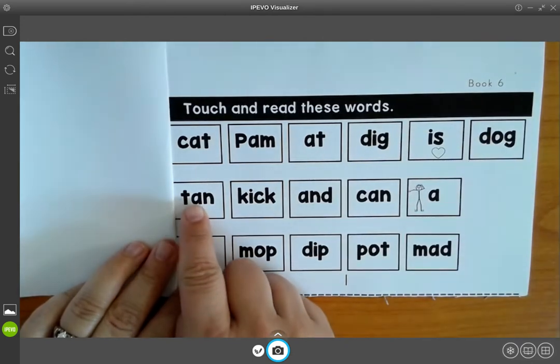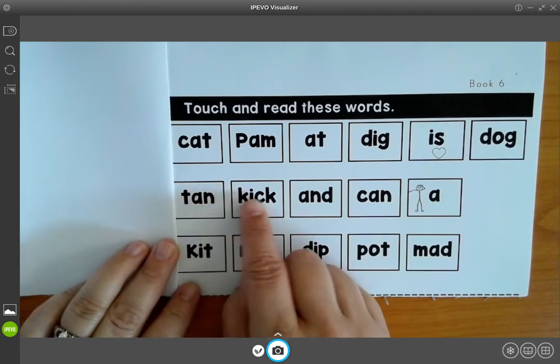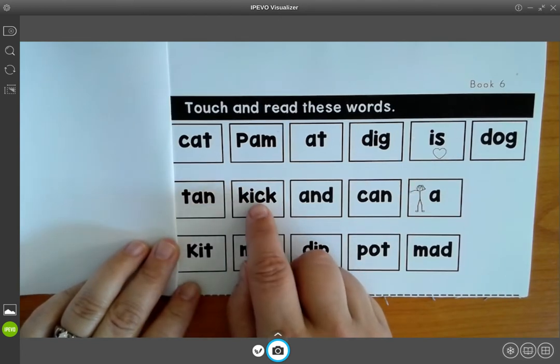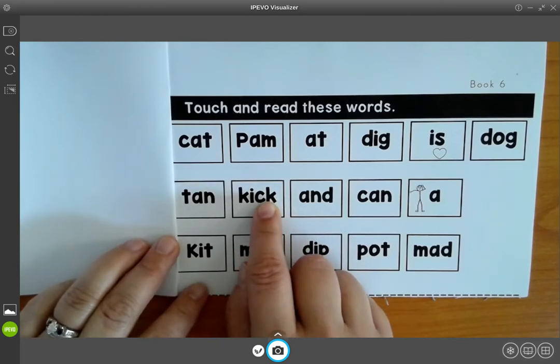T, an, tan. C, ih, kick. Remember when we see C and K together, they make one sound together.